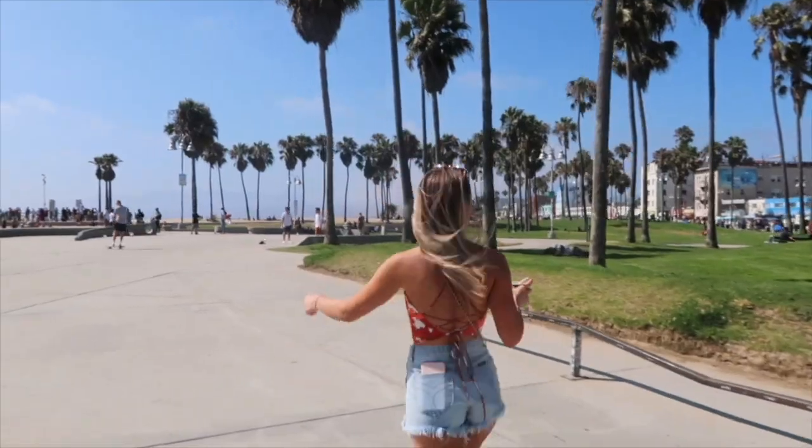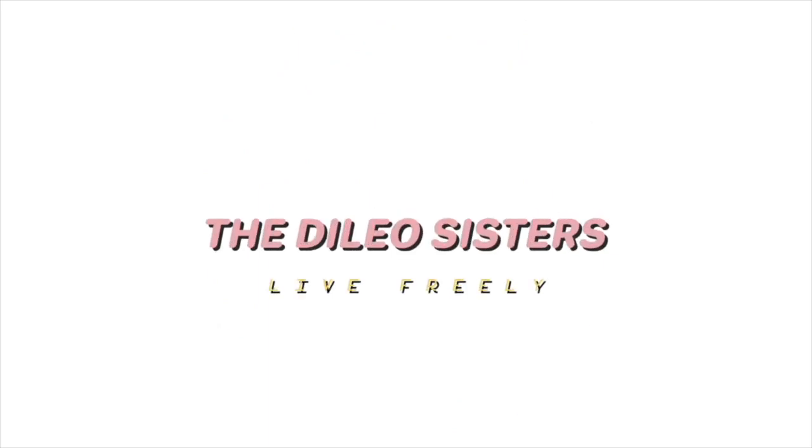Hey guys, welcome back to our channel. I'm Nicole and I'm Amanda. Today is a very special day because it is Amanda's birthday! Thank you so much for clicking on this video. If you like it, make sure to give it a thumbs up and subscribe down below. It's one of my favorite videos to film for you guys — makeup videos. It's not a tutorial; we just enjoy filming them, it's fun.